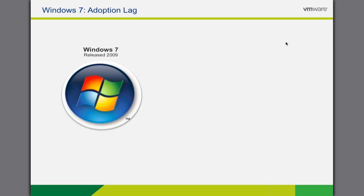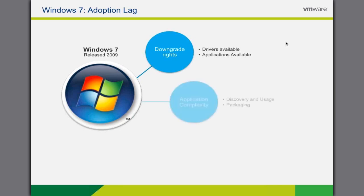Windows 7 was released to the public in 2009. So four years on, according to ZDNet, XP accounts for around 40% of installed desktops. What reasons are there for this lag in the adoption of Windows 7? Well, first we have downgrade rights. When Windows 7 was first released, purchasing a device with Windows 7 installed gave the right to downgrade the device to Windows XP and still be licensed. As drivers were readily available for new hardware platforms well after 2009, and applications continued to be released supporting XP, this enabled customers to stick with their existing XP images and deploy the latest hardware.